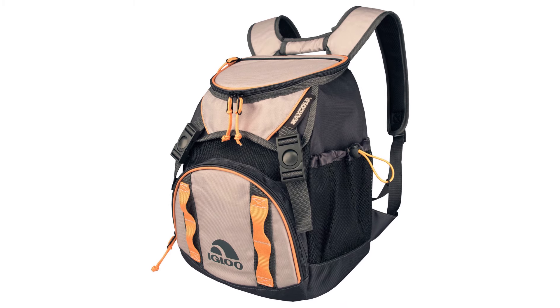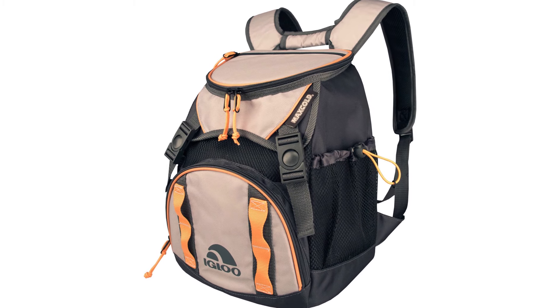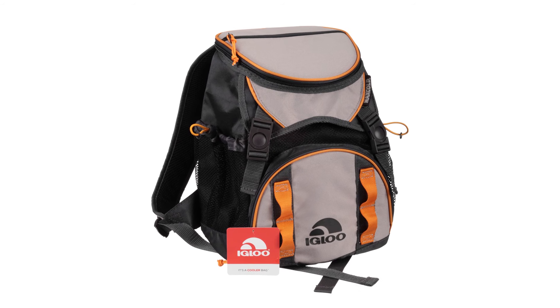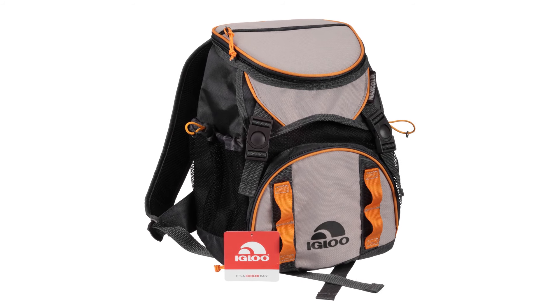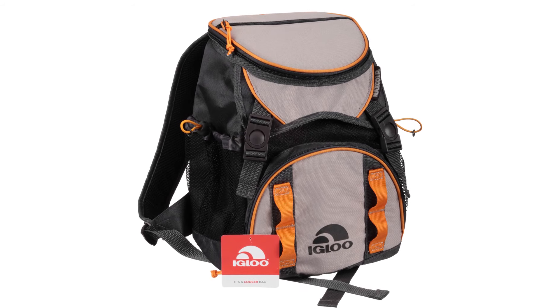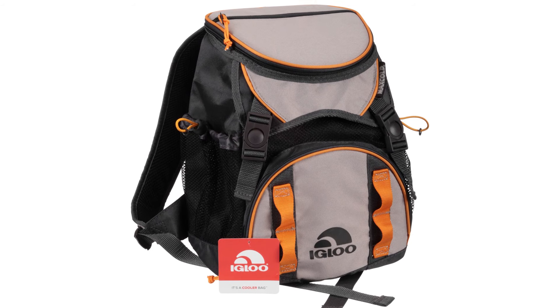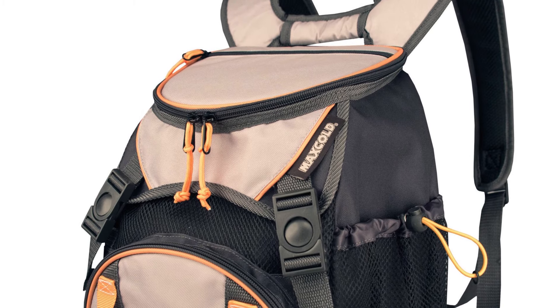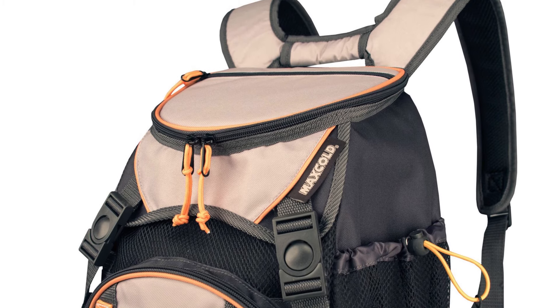On the sides are two mesh pockets to hold drinks for quick access. At the front is a zipped pocket for your cell phone, charger, keys, or any other small items you need within easy reach. There's also a handy pocket on top of the bag for cards and cash if you don't want to bring a purse or wallet.